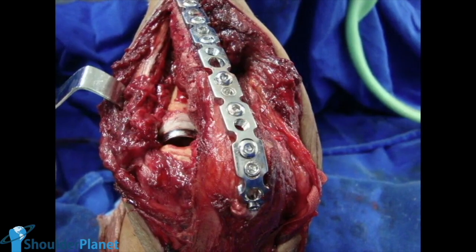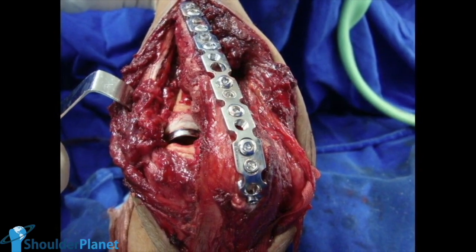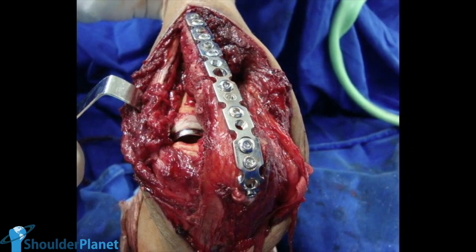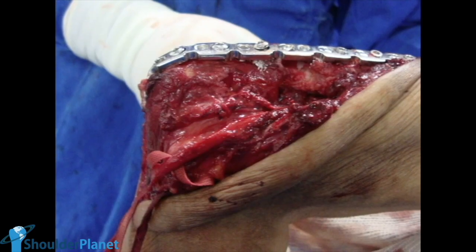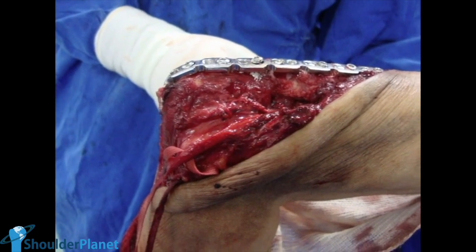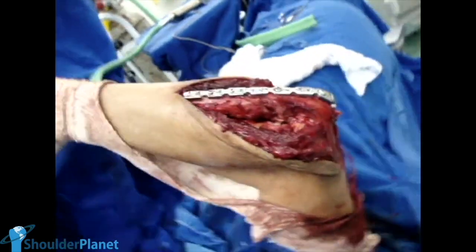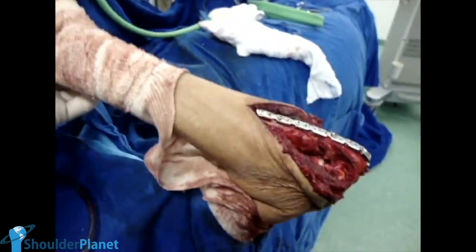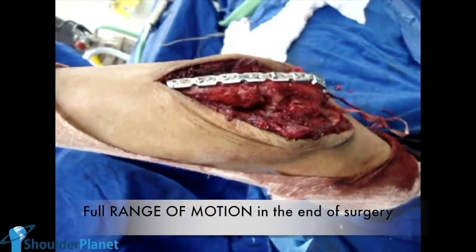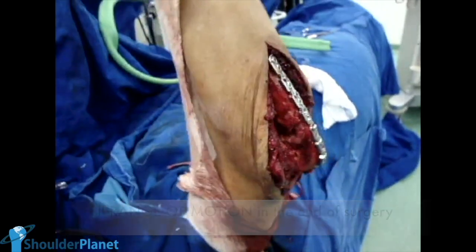We put a radial head prosthesis and a locking plate in the ulna. In this particular case, I preferred to cement the radial head prosthesis. This is a lateral view of the elbow with the final construct, in which we can see the plate, and in this video we can see that the elbow had full range of motion just after all the construction was made.